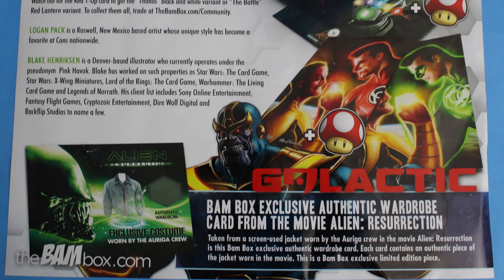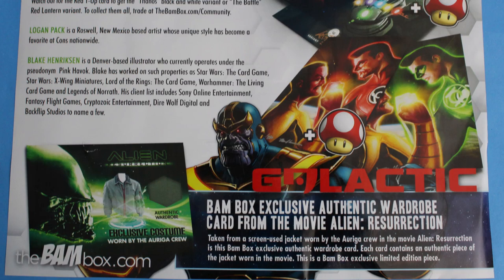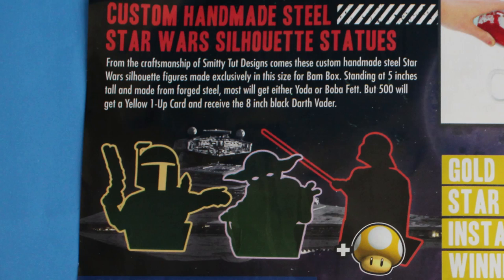Everybody is getting the BAM Box exclusive authentic wardrobe card from the movie Alien Resurrection. I wonder if everybody gets the jacket — it looks like yes, it's a screen-used jacket worn by the cast. Really, really cool item. Everybody's also going to get the custom handmade steel Star Wars silhouette statues. We were one-up, so we were lucky enough to get the Darth Vader, which I think is the best one.